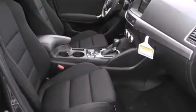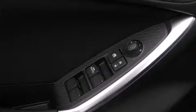Top features include front fog lights, a tachometer, a trip computer, turn signal indicator mirrors, and a blind spot monitoring system.